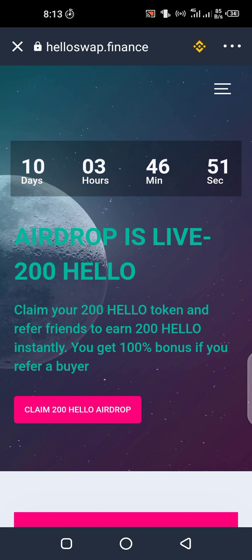You can see the airdrop is live — there are 10 days, 3 hours, and 46 minutes to claim this airdrop if you are just watching this video. Once you click on 'Claim Airdrop' you claim 200 HELLO tokens.